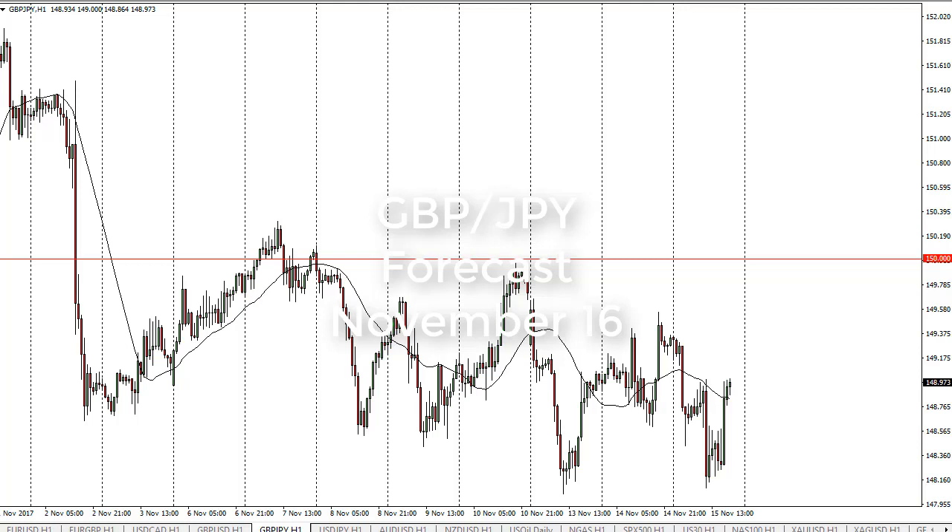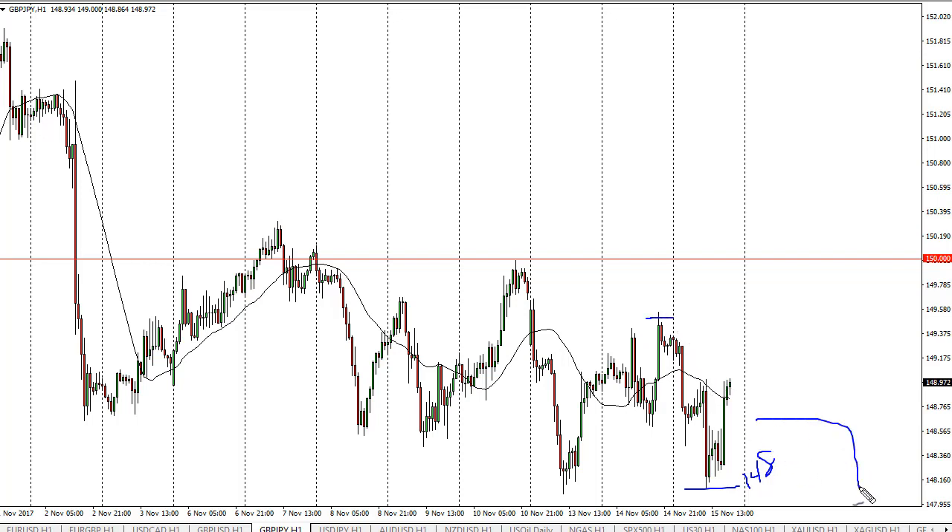From FX Empire, this is Christopher Lewis looking at the upcoming November 16 trading session in the Pound/Yen. We fell a bit testing the 148 handle but we bounced from there. I think we're probably going to see exhaustion between here and the highs from the previous session. Once we break below 148, we'll probably go down to 147.50 and then 145.